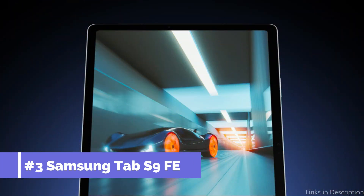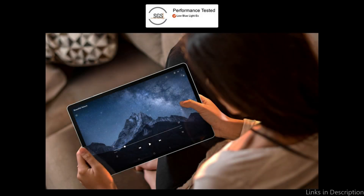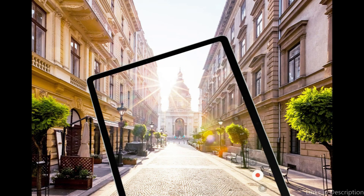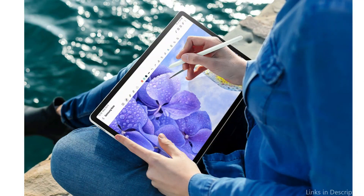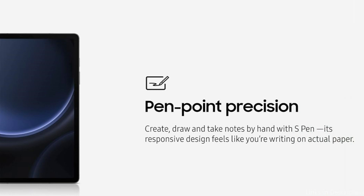On number three, we have the Samsung Galaxy Tab S9 FE. By combining excellent gaming features with a reasonable price, the Samsung Galaxy Tab S9 FE carves out a space for itself in the gaming industry. Designed to cater to both serious and leisure gamers, this model is evidence of Samsung's commitment to providing choices for all kinds of gamers. With its fast Exynos processor, the Tab S9 FE ensures low latency and fluid transitions for all kinds of games.